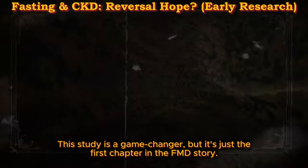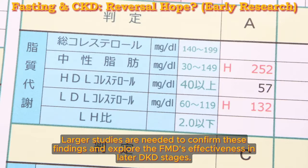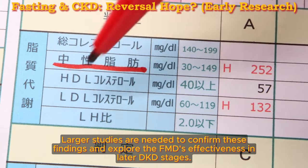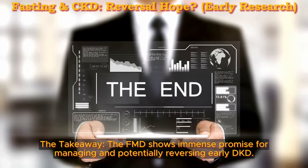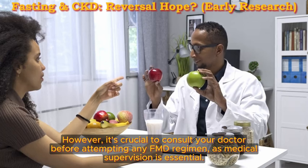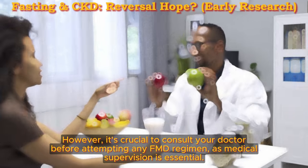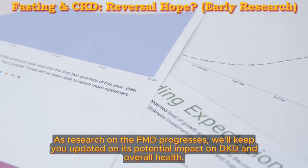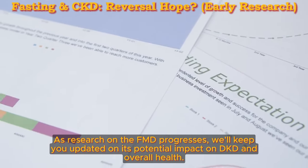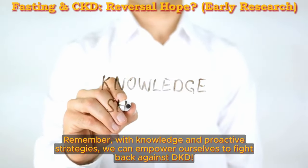A call for continued research: this study is a game changer, but it's just the first chapter in the FMD story. Larger studies are needed to confirm these findings and explore the FMD's effectiveness in later DKD stages. The FMD shows immense promise for managing and potentially reversing early DKD. However, it's crucial to consult your doctor before attempting any FMD regimen, as medical supervision is essential. With knowledge and proactive strategies, we can empower ourselves to fight back against DKD.